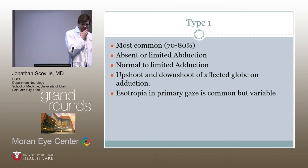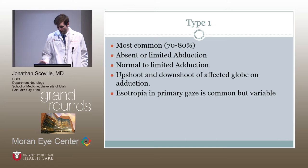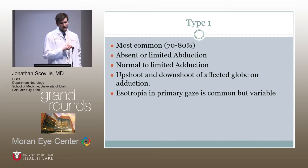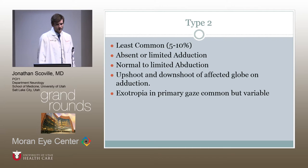Duane syndrome is broken down into three types, with the same underlying pathophysiology but different clinical presentations. Type one is the most common, characterized by absent or limited abduction with normal to limited adduction, and can have up-shooting and down-shooting of the affected globe on adduction. Esotropia in primary gaze is common but not always present. Type two is the least common, characterized by limited adduction of the affected globe with normal to limited abduction, and exotropia in primary gaze.